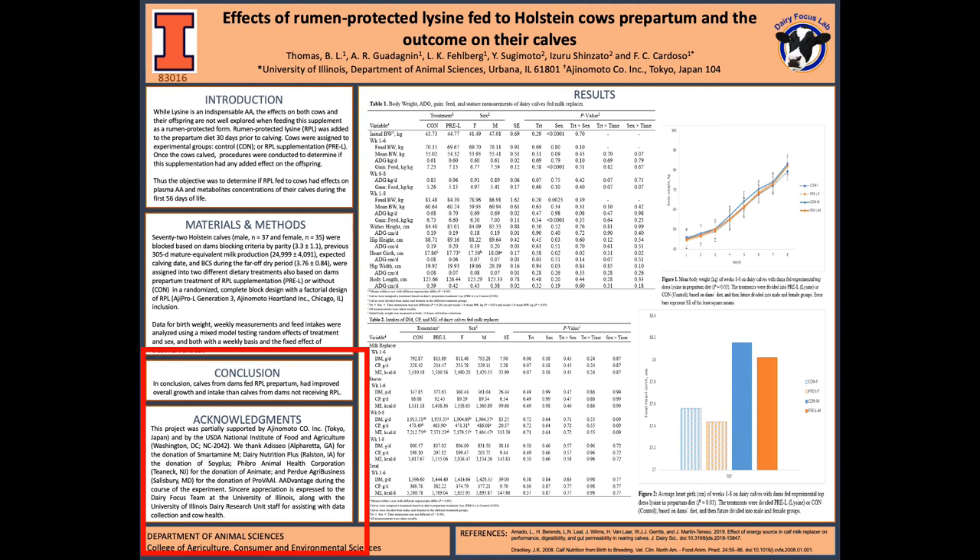To conclude, calves that came from dams that were fed rumen-protected lysine had improved overall growth and intake compared to those calves from dams that did not receive the supplementation.